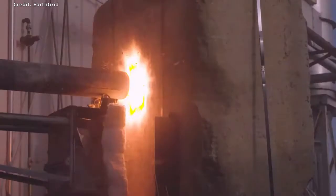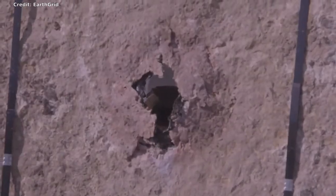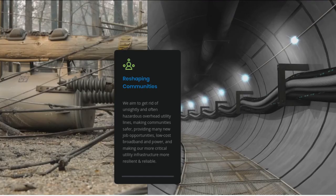New utility and transportation tunnels bored at low cost and rapid speed will change the world. To rapidly add new solar and wind power to the world's grid, we desperately need new transmission lines. Going underground is now cost-effective and fast.